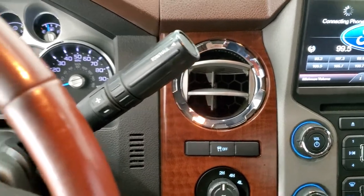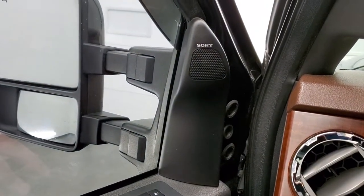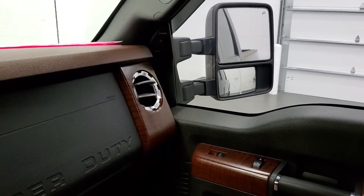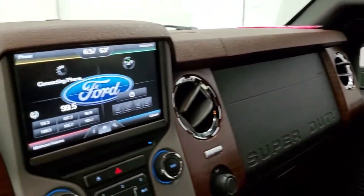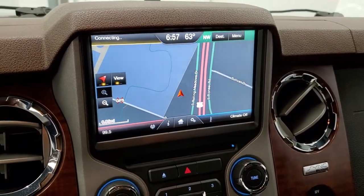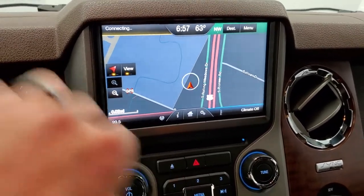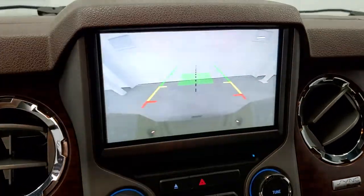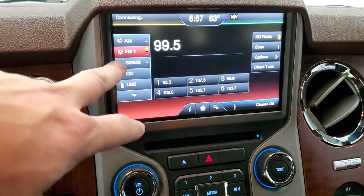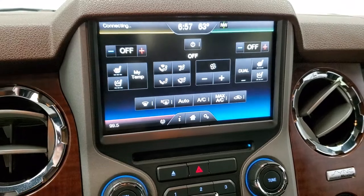Six-speed automatic transmission with the optional tap shift. The mirrors do power scope out and in, and both sides are working properly. This one does have the MyFord Touch radio with AM, FM, and SiriusXM radio capabilities. It does have the factory navigation system, and this is also where your backup camera shows up — that's working nicely. You can also do your climate controls here as well, including your heated and cooled seat buttons.